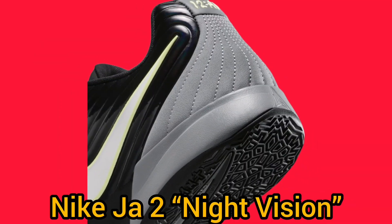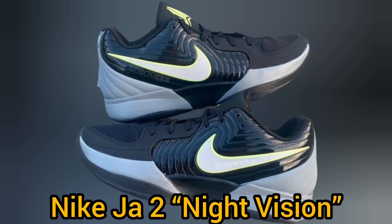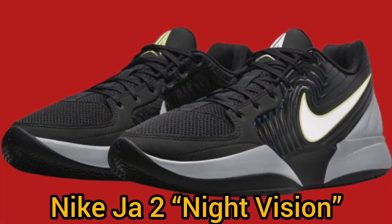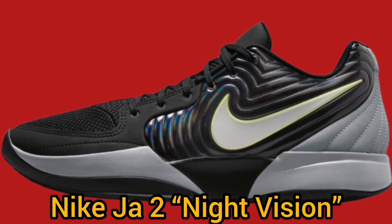The sneaker's design includes a breathable mesh toe box and premium suede panels, adding texture and durability. A wavy synthetic overlay on the lateral side gives the shoe a futuristic appeal, with lemon twist accents adding extra style.